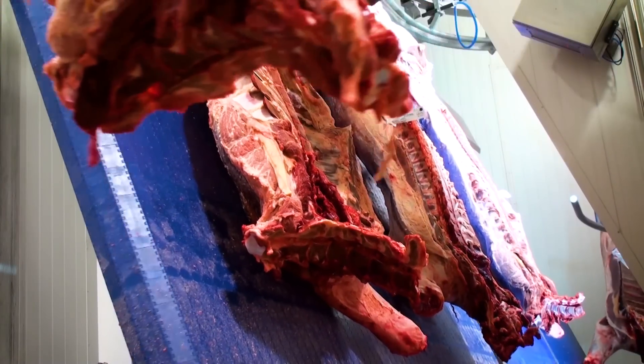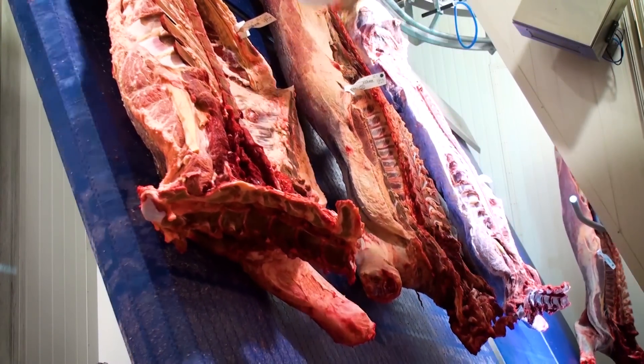It's been one small step in the meat industry, but it's been a giant step in technology.